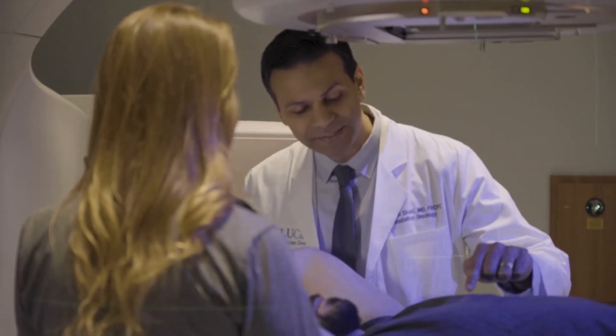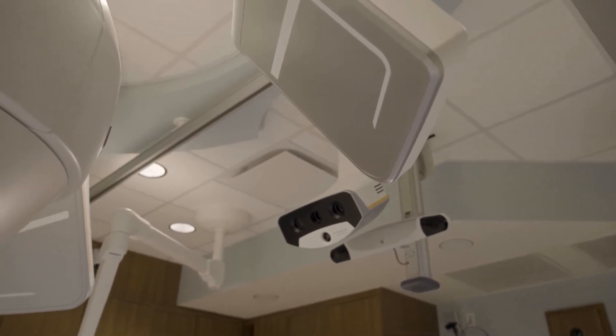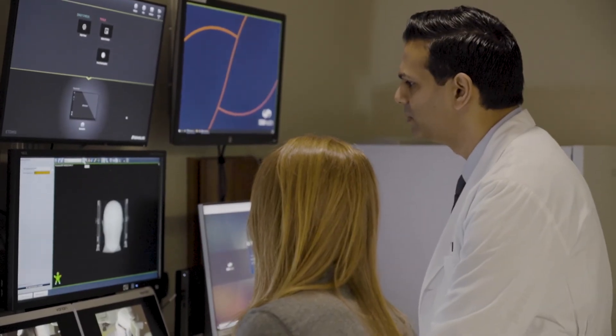Some patients may be too unwell or have other health problems that prevent them from having surgery. SBRT is a technique we can use to treat liver tumors and provide excellent rates of control without having to undergo a big procedure.